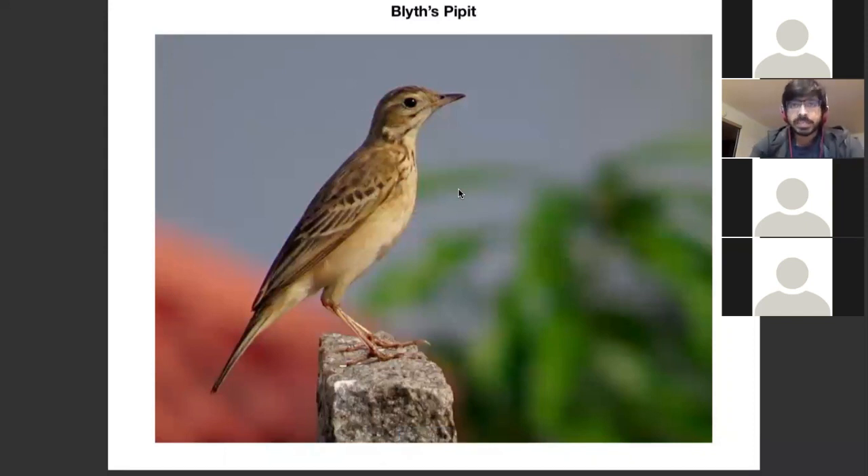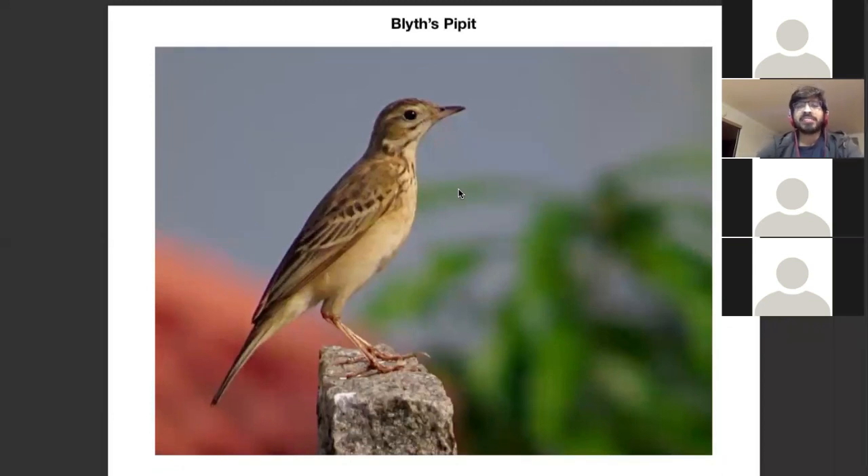Now we are on to Blyth's Pipettes. This is probably my favorite species of pipette. You can see how this also looks a lot like what I call the trifecta — Blyth's, Richard's, and Paddy Field. These three pipettes look very similar to each other, and you can see why. However, I think out of all three, Blyth's Pipette is the most distinctive.